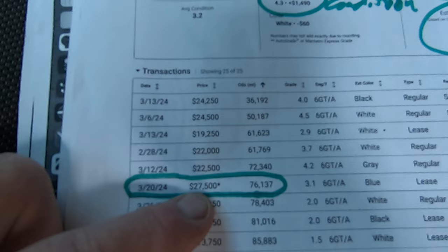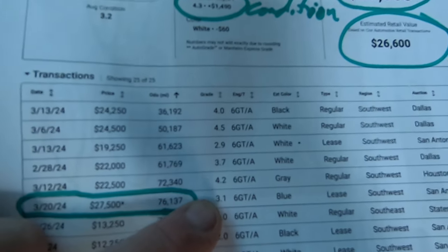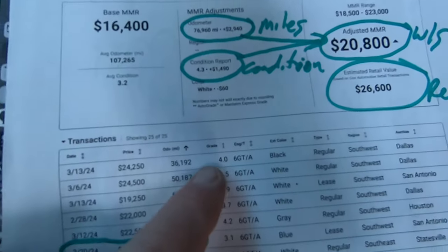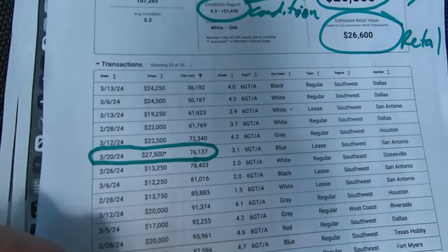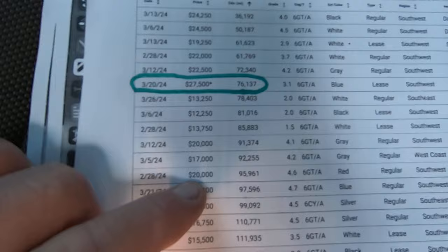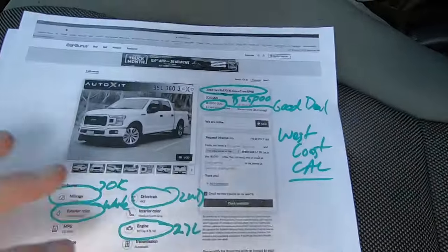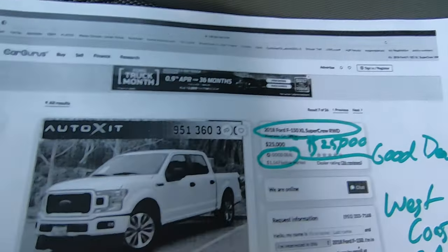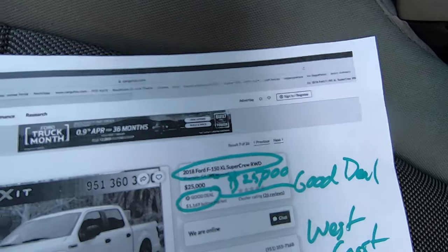This is the closest comparable: $27,500 for a 76,000-mile truck with a 3.1 grade — a lesser grade. When you look at this list, look at the grades; you'll see a 95,000-mile truck with a 4.6 getting $20,000, that type of deal. People ask us how we get our prices — we go to CarGurus, AutoTrader, look around, and we make sure ours is the cheapest and the best.